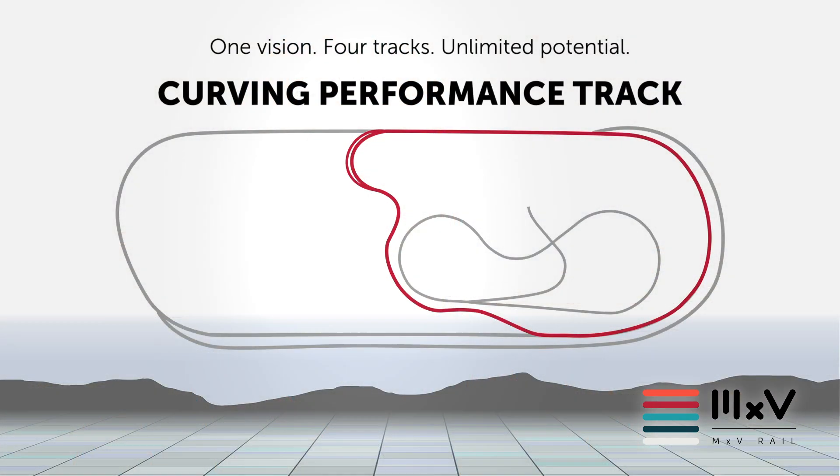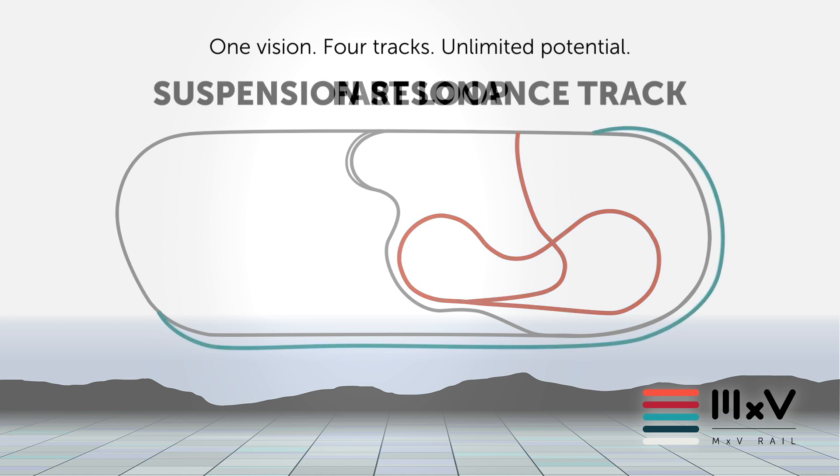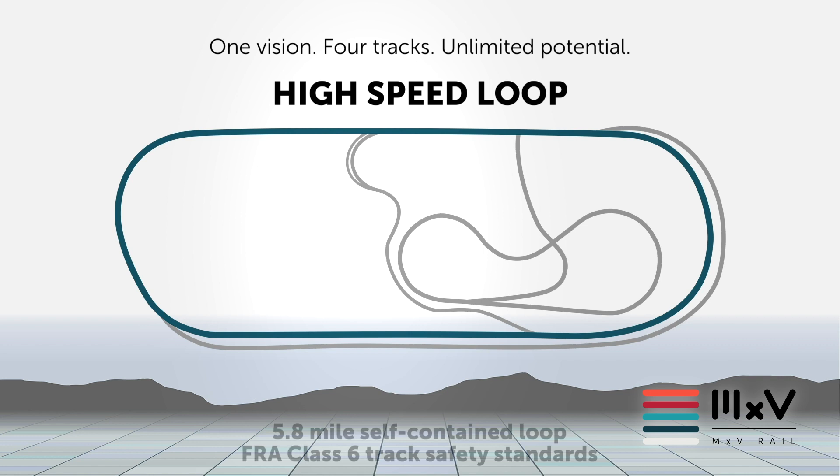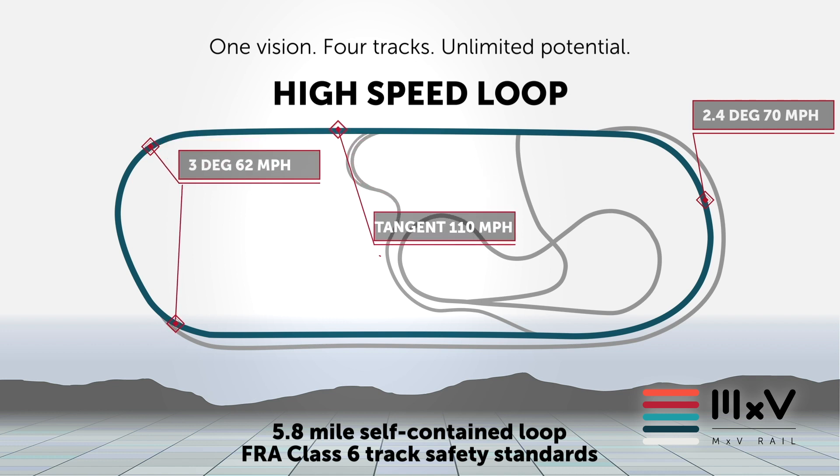The HSL also supports qualification testing for rolling stock. Designed with the goal of optimizing a real-world environment with a cost-effective testbed, the HSL is a 5.8 mile self-contained loop built to FRA class 6 track safety standards with curves ranging from 2 degrees 41 minutes to 3 degrees. The maximum achievable test speeds are 62 and 70 miles per hour on the curves and 110 miles per hour on tangent track.